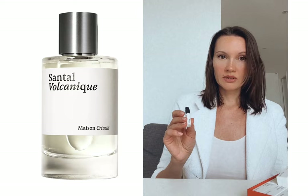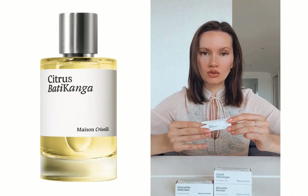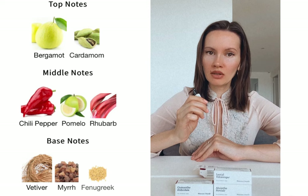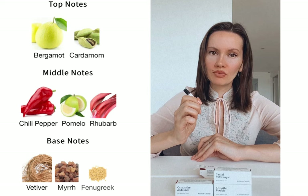Another perfume that is cologne-light is Citrus Vaticanga. I prefer this one because it's not pretending to be woody — it really is citrusy-spicy. The spices here are a little different; there's more pepper rather than ginger, but you get the same kind of cardamom and the bitterness of citrusy skin.